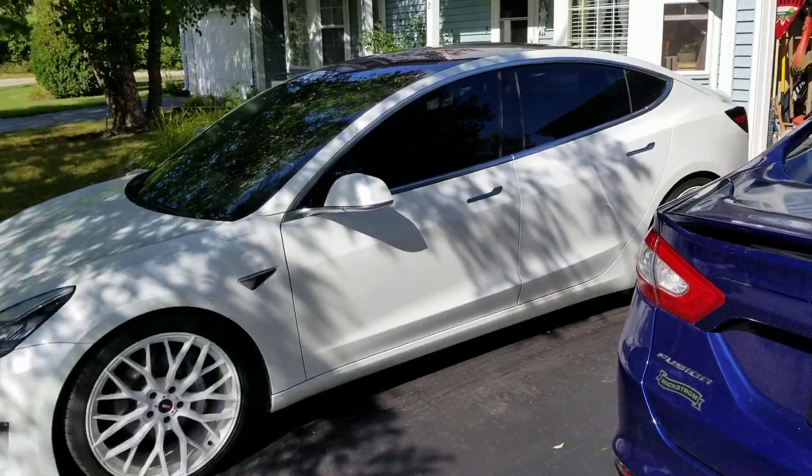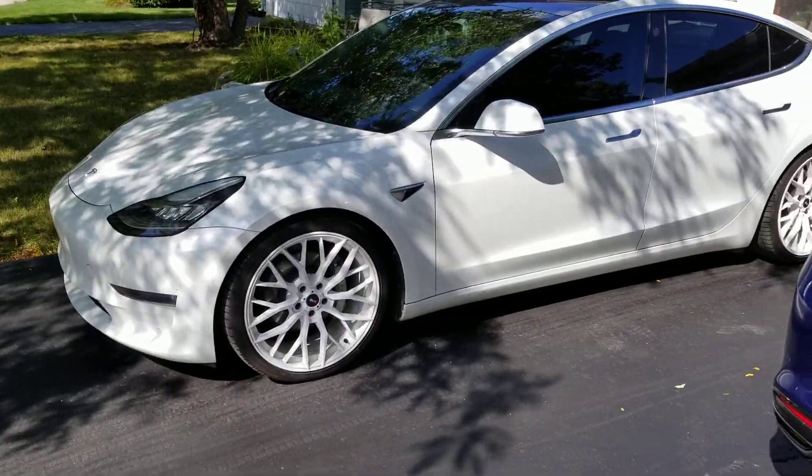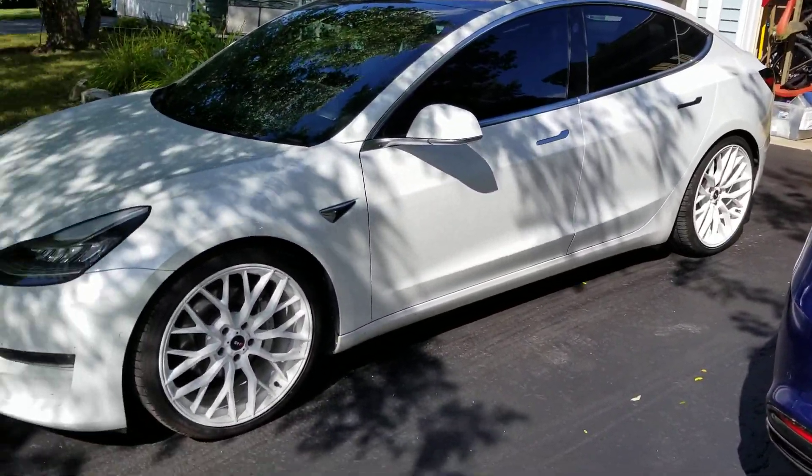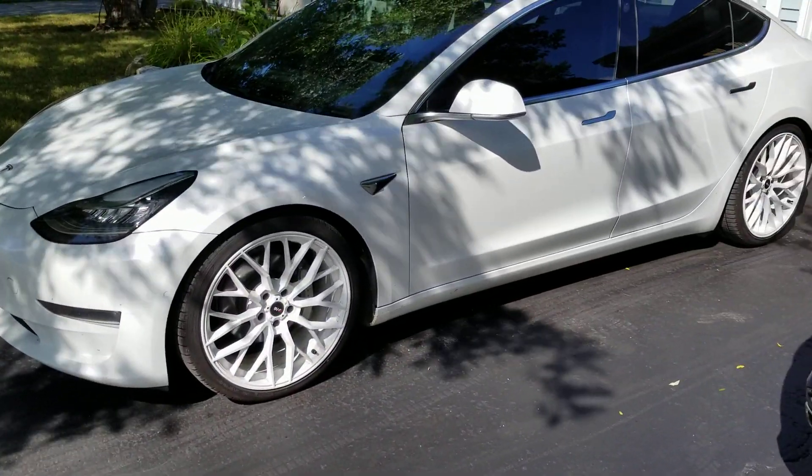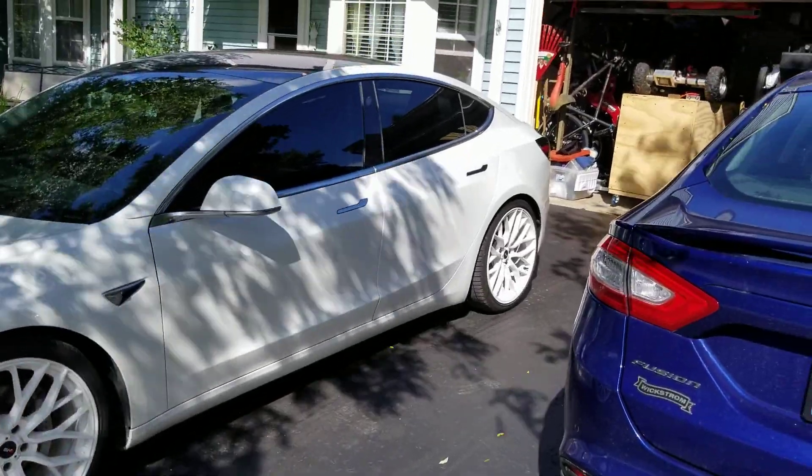They have about the same efficiency. I'm seeing roughly 225 watt-hours per mile using these tires, which is the same as I had with my Pilot Sports. I'm thrilled with these tires — definitely can't say enough good about them. Here's the car with my white Savini SVF wheels, 20-inch, and my Falken tires.